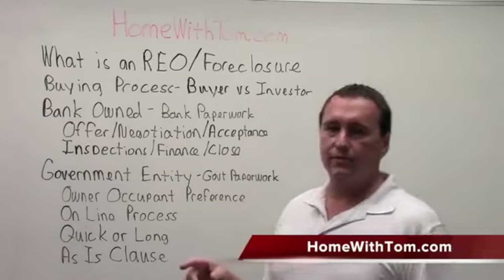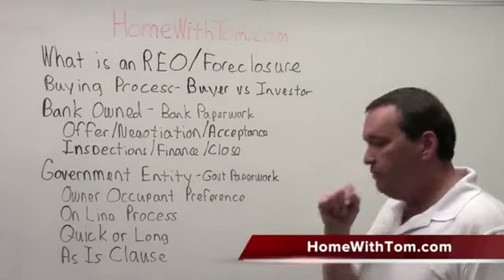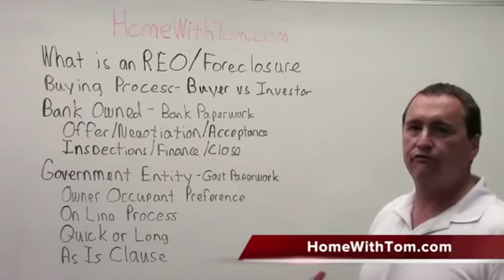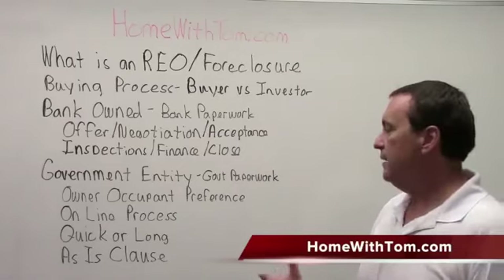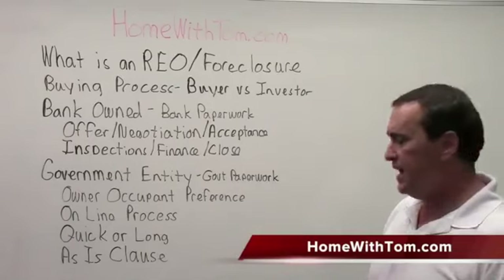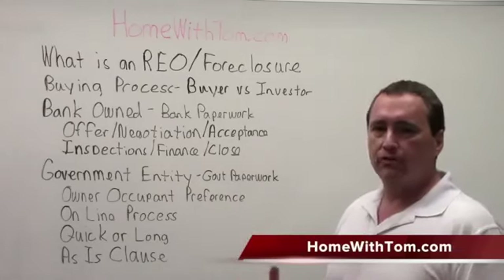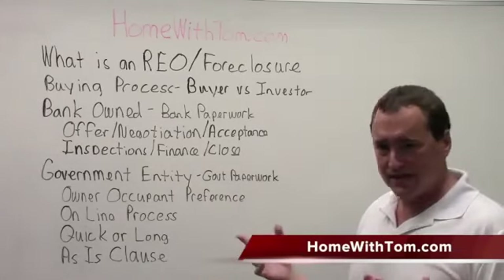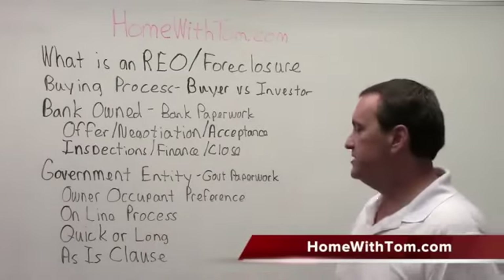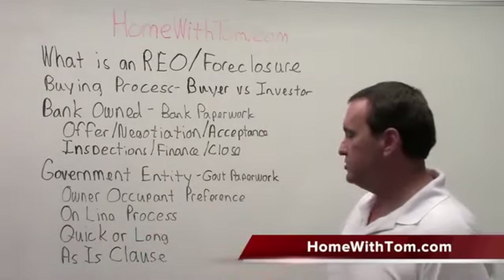When you're dealing with a government home — a VA repossession, Fannie Mae, Freddie Mac, HUD, things of that nature — you're going to have to do the government paperwork, and your realtor is typically going to have to submit your offer online. They may still have to provide standard offer paperwork, but it will go through a website the government has set up to process these. Once the paperwork is in, if there are multiple offers on a property, the government will send back what's called the highest and best, which means you've got one more shot to submit the highest price you're actually willing to pay. They'll then typically make a decision. Normally the processes are quick; however, if there are problems with the property, it can be long and drawn out.